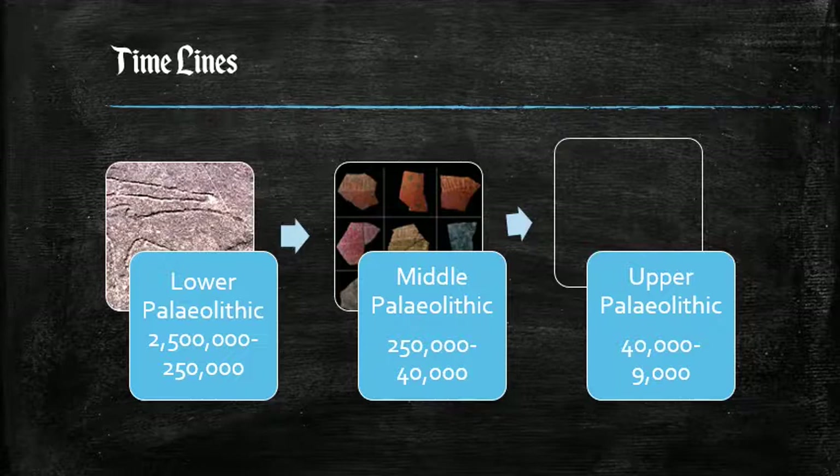And finally we have the Upper Paleolithic, which covers a range of dates from 40,000 years to approximately 9,000 years ago. The Middle Paleolithic is often called the Mesolithic — meso being the middle — and the Upper Paleolithic is often called the Neolithic, meaning the New Stone Age.